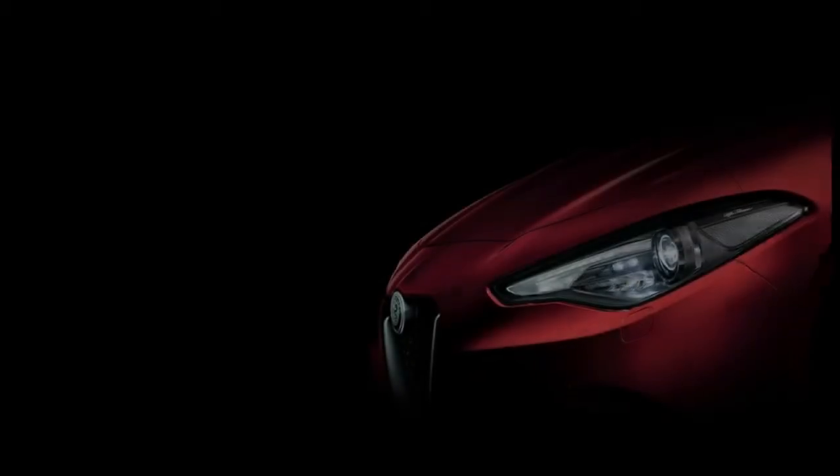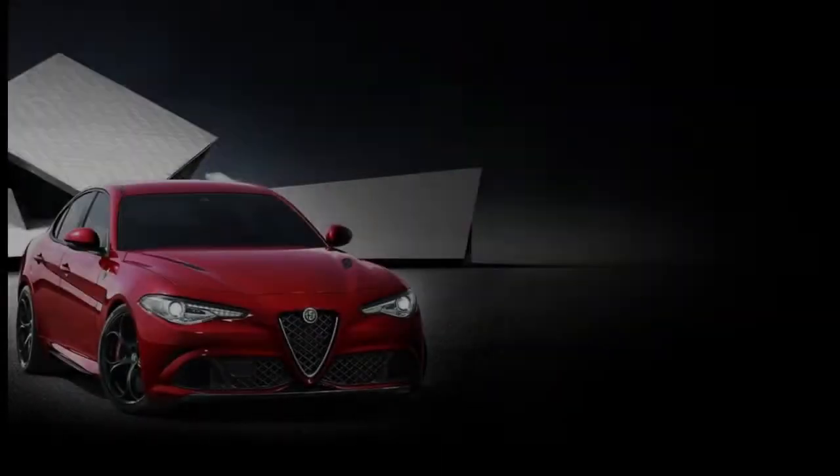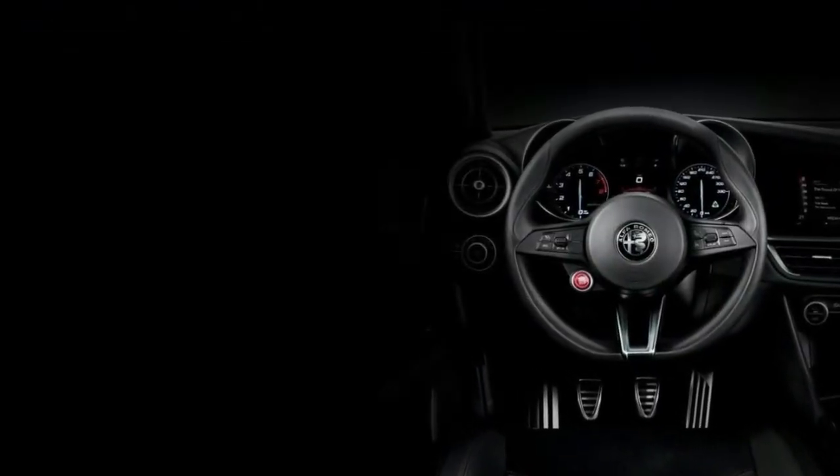Play around with the Alfa DNA switch and you can make it feel relatively hot. The Q2 electronic differential is a beneficial addition here. The last bit of polish is definitely missing, but it's still truly fun. The firm ride isn't as bad as it could be, either.